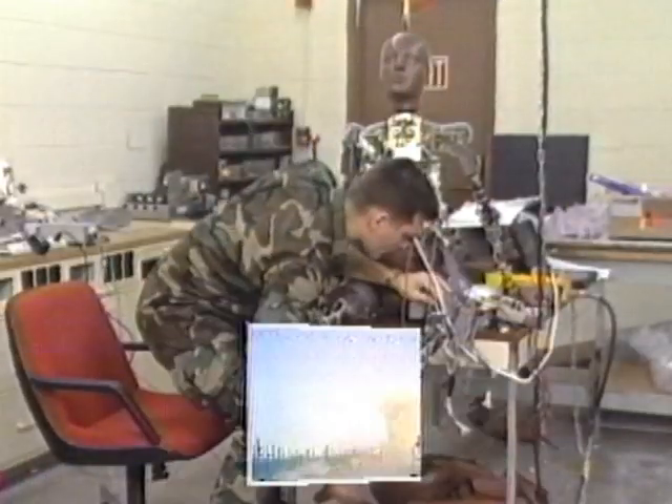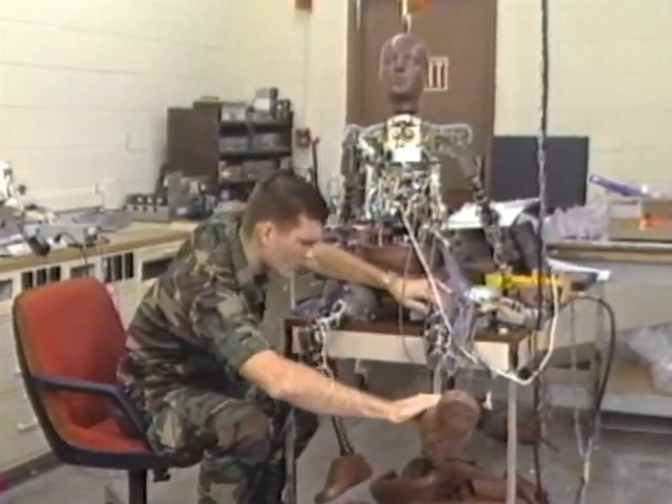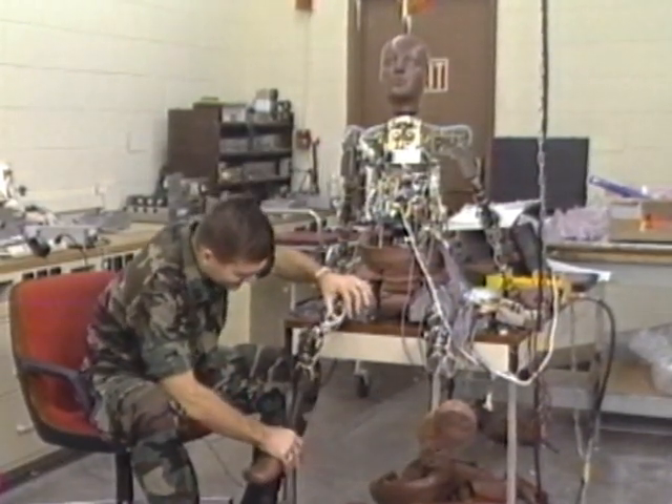First, all three crew hatches are ejected simultaneously, and then each crew member is ejected in turn, with the aircraft commander the last to leave the aircraft. The Air Force has recently acquired a new test dummy, ATOM, the advanced dynamic anthropomorphic mannequin.